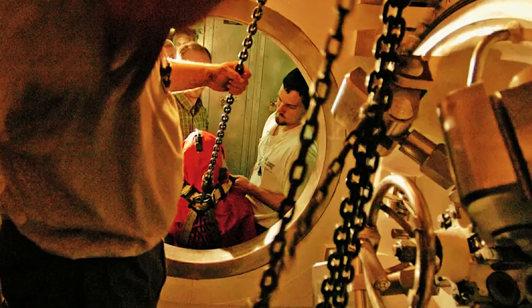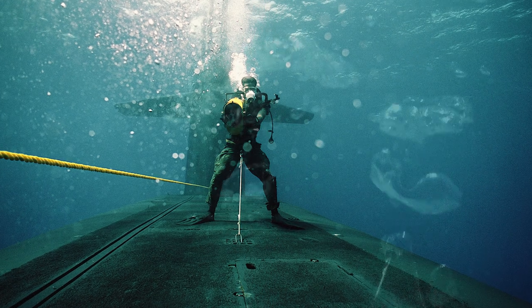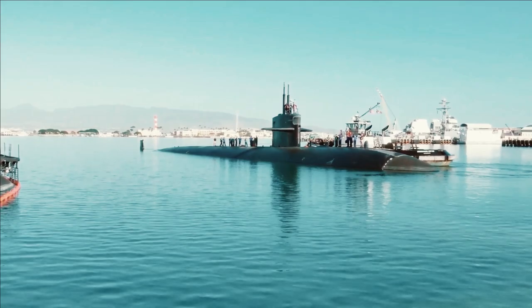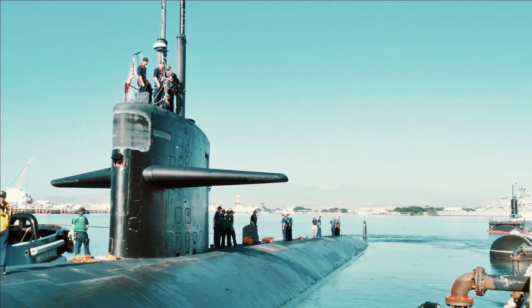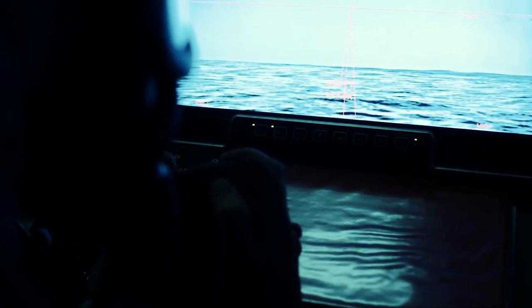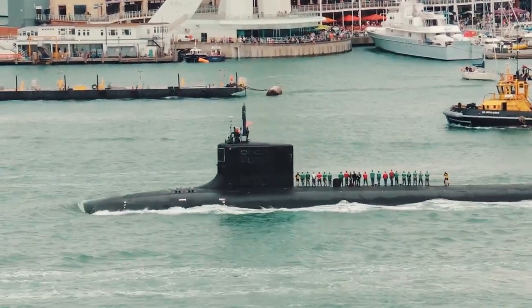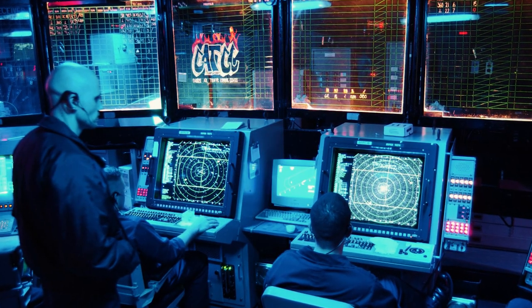The nine-seat airlock chamber allows divers and special forces soldiers to be submerged and provides a covert landing on the coast. Instead of a traditional periscope, Virginia has a multifunctional telescopic mast that does not penetrate the robust hull. It is equipped with a television camera that transmits the image via fiber-optic cable to a screen in the central post, an antenna for electronic intelligence and communications, an infrared surveillance sensor, and an infrared laser used as a rangefinder.